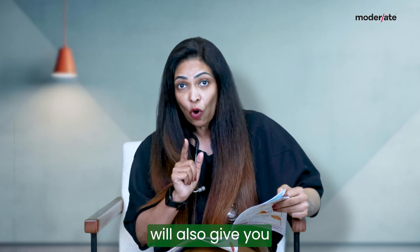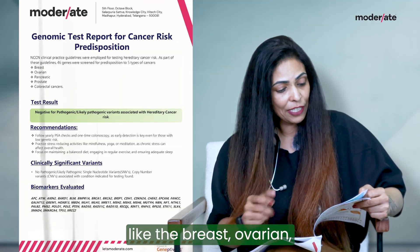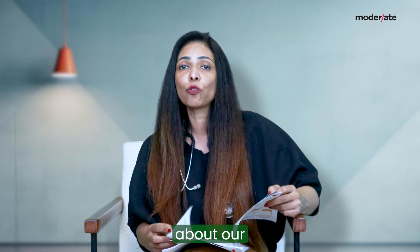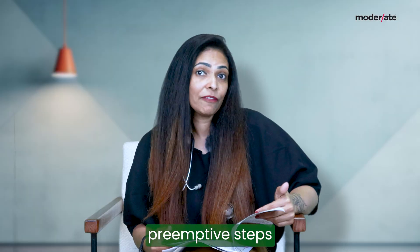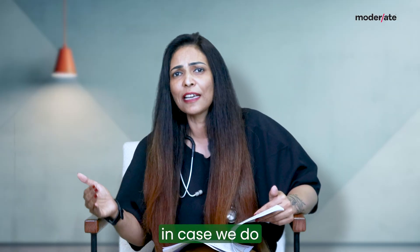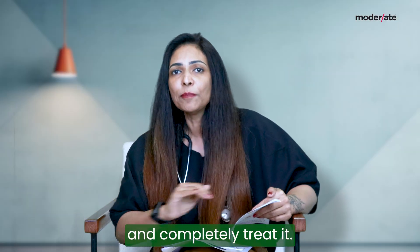This Genome360 test will also give you a risk assessment of hereditary cancers like breast, ovarian, pancreatic, prostate, and colorectal cancers. If we have this assessment about our genetic risk of developing it, we can take some preemptive steps and get ourselves checked regularly such that in case we do develop this disease in the future, we can catch it very early and completely treat it.